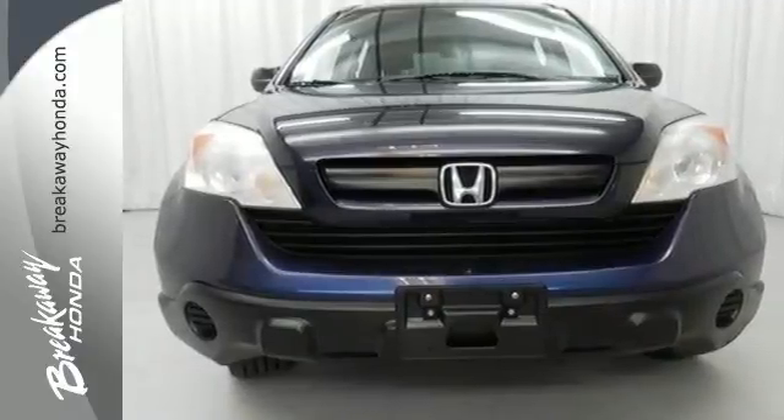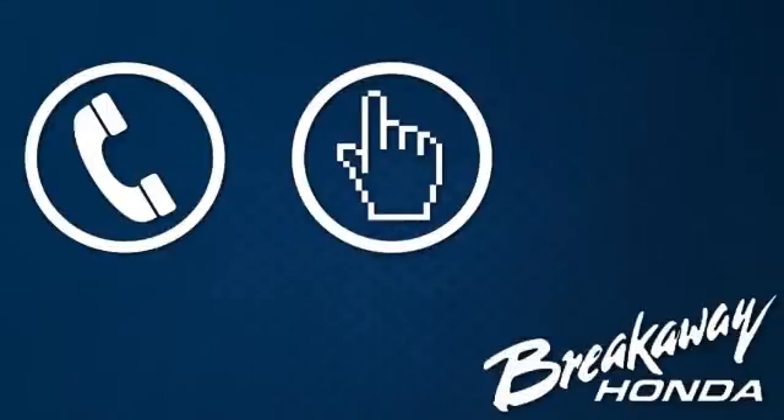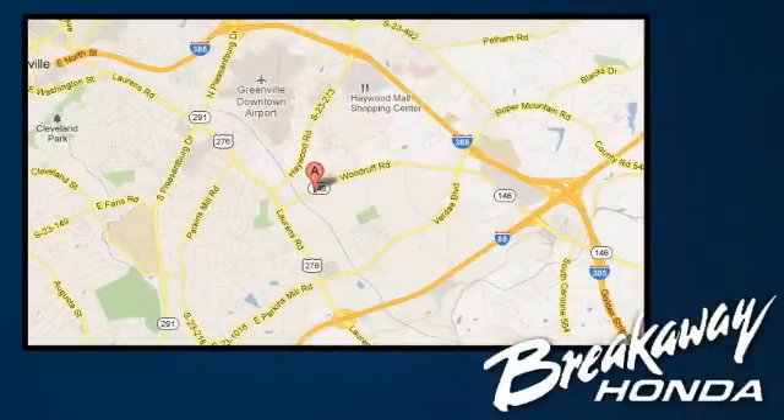See it for yourself today. Call, click, or stop in today. We're conveniently located at 330 Woodruff Road in Greenville, South Carolina.